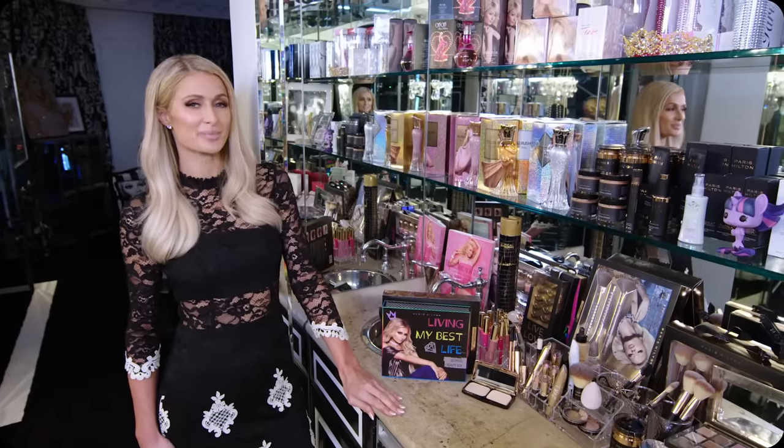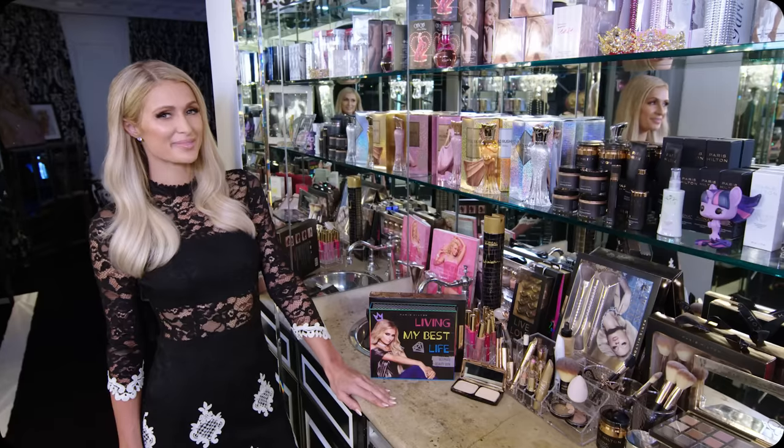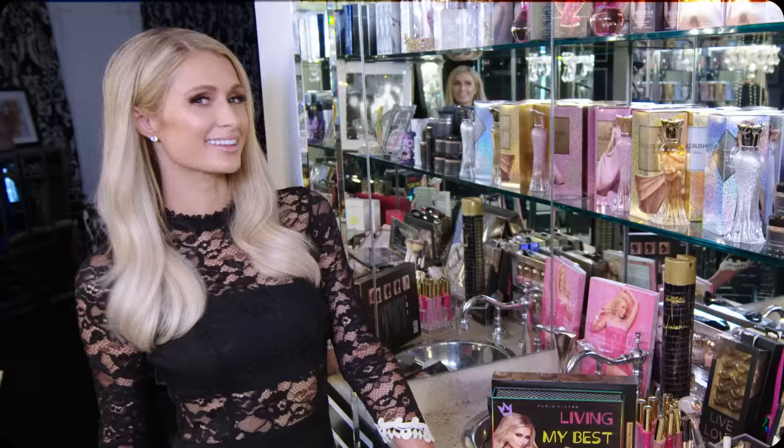I make everything from sunglasses, hair care, skin care, handbags, clothing, watches, jewelry, lingerie, dog clothes, nail polish, eyelashes, shoes. I have homewares, pillows, and furniture. I basically make every type of product you can think of like a boss.